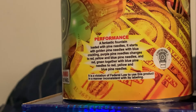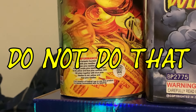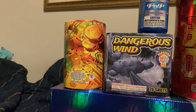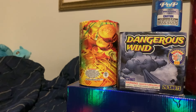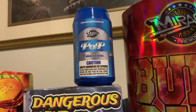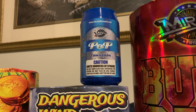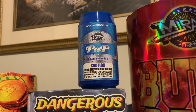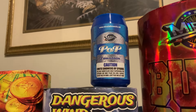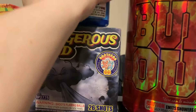First things first, I've got Fool's Gold by World Class — a noiseless 200 gram fountain. The performance description says it's loaded with pine needles: starts with golden pine needles with blue crackling, purple pine needles, then changes to red, yellow, and blue pine needles, and red-green together with blue pine needles. It's a fantastic fountain I've had multiple times and it's done well every year. I'm excited to have it again — I didn't think they were still making them.